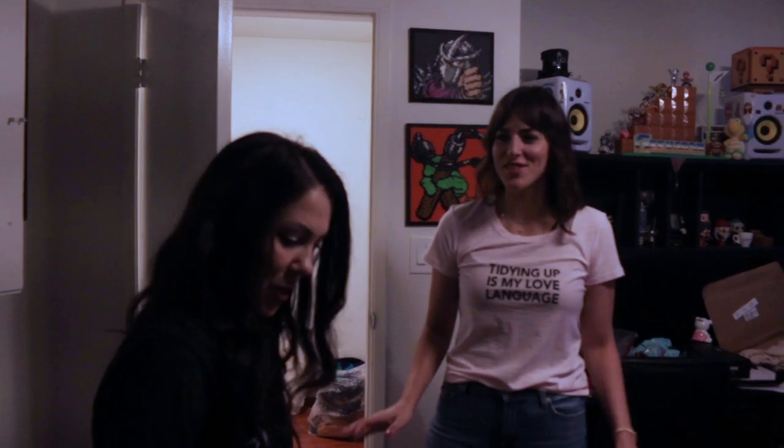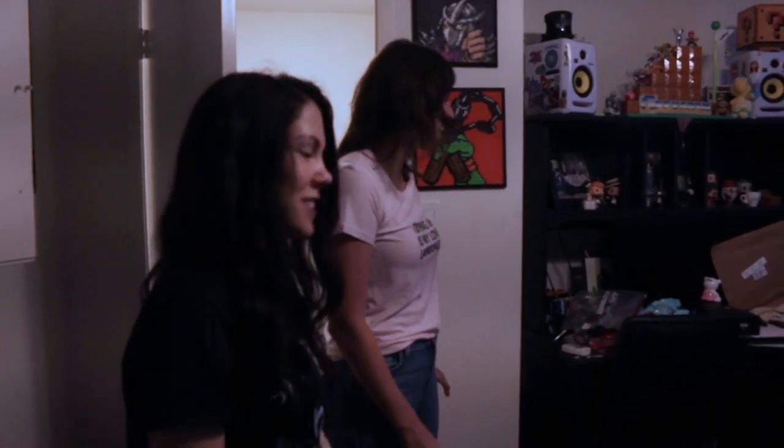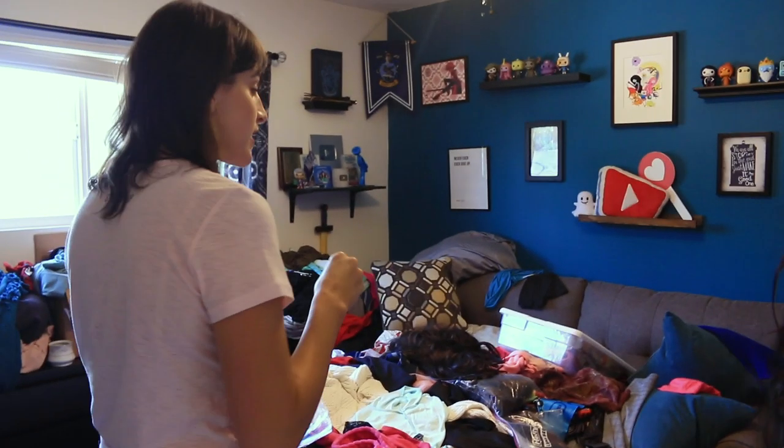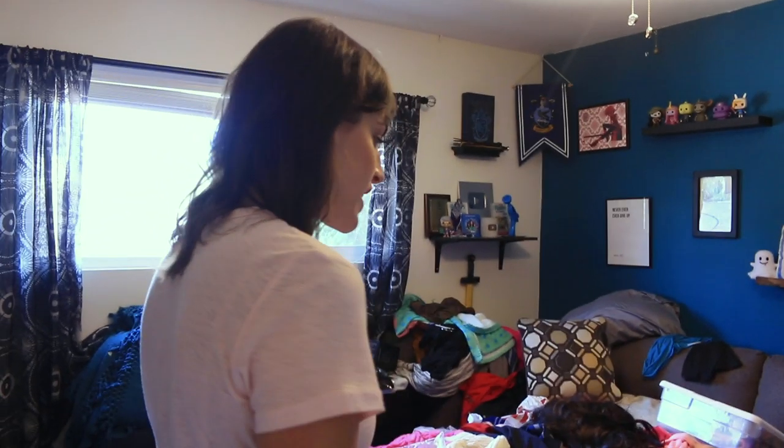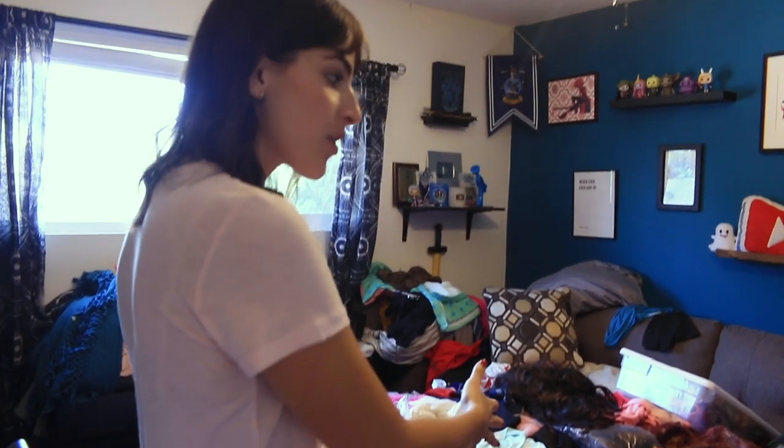It's actually bigger than I thought it was going to be. And I made sure to mess every corner of it. Nothing scares me — we're going to break this into pieces so we're not going to get overwhelmed. We're going to start with just sorting what's on the bed.